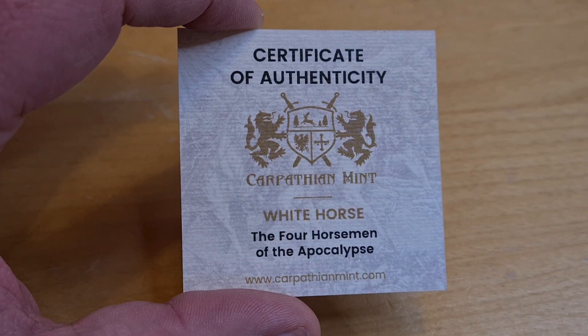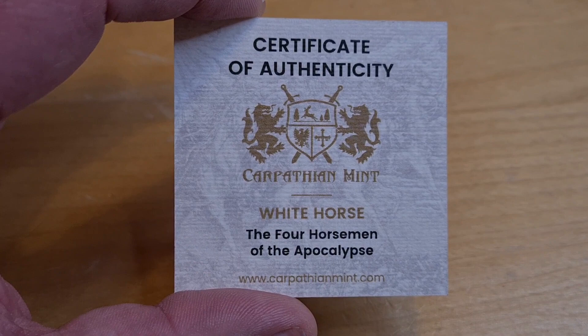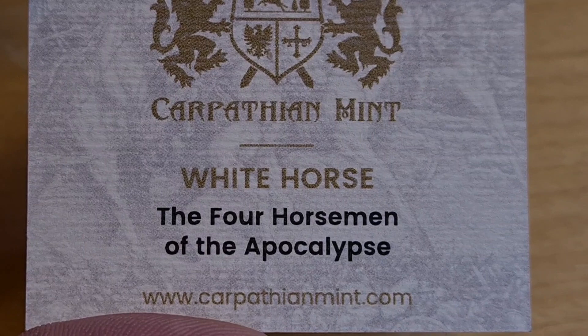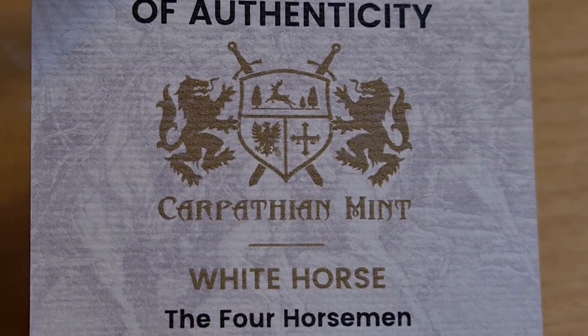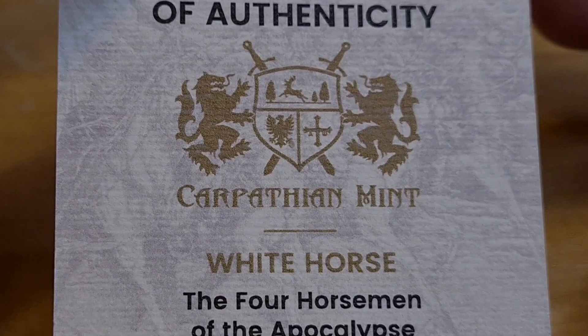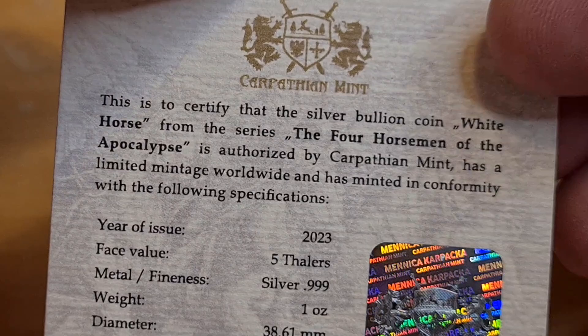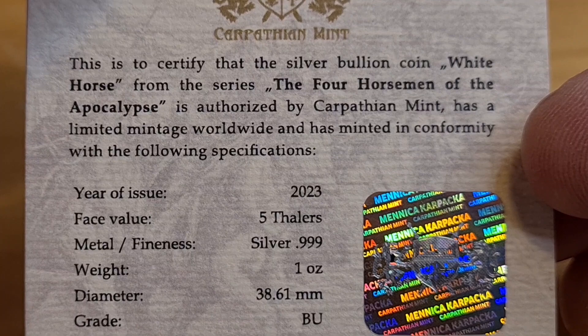This is the certificate of authenticity, and it is not by the Germanium Mint — as you can clearly see, it is by the Carpathian Mint. It looks very similar, but there's the website. This is the White Horse from the Four Horsemen of the Apocalypse series. This certifies that it is a silver bullion coin authorized by the Carpathian Mint.